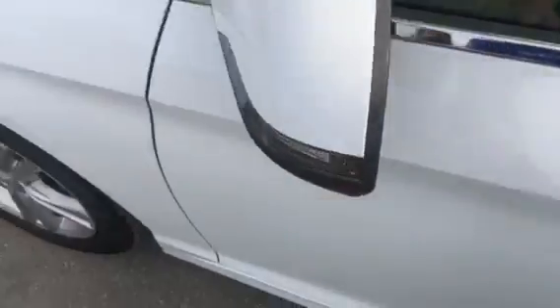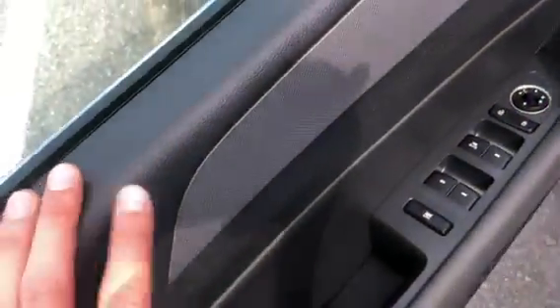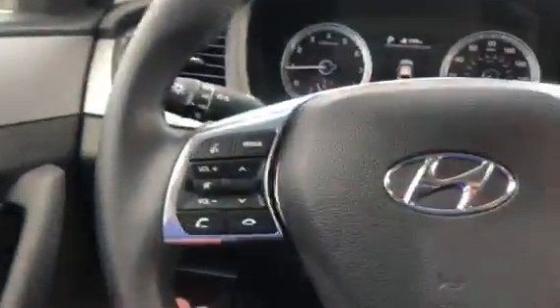Up front you will notice you do have your blind spot monitor on your mirrors, as well as your turn signal mirrors and keyless entry with push button start right here. The quality is very good on the doors — plenty of padding. You do have your power door locks, windows, and mirrors, as well as a power driver seat.